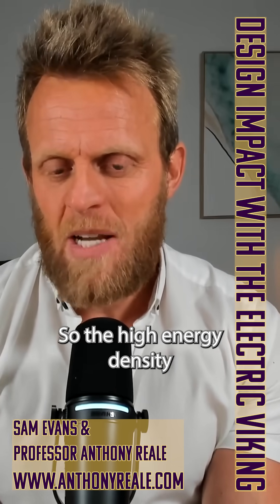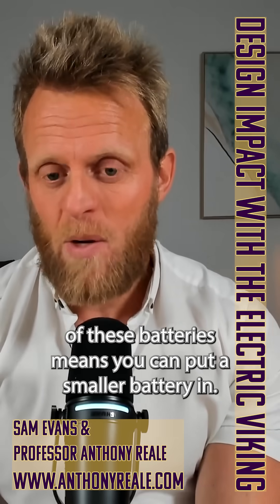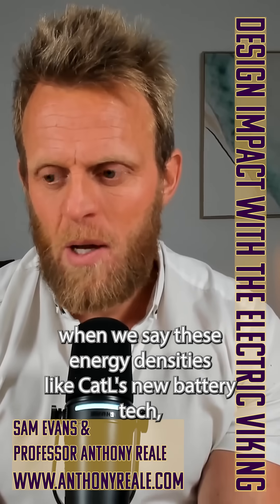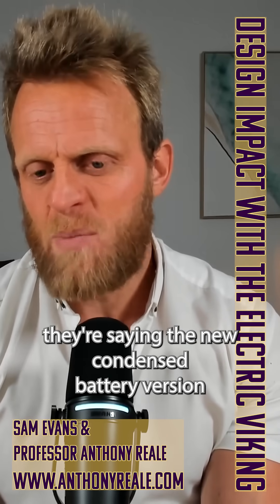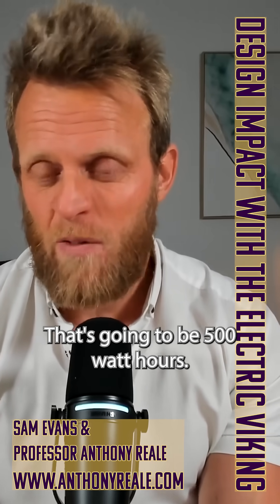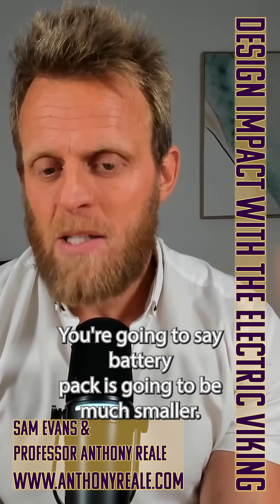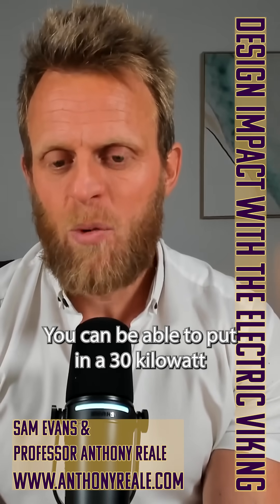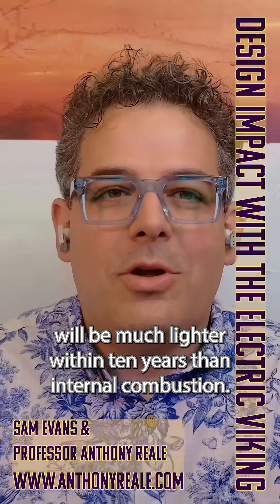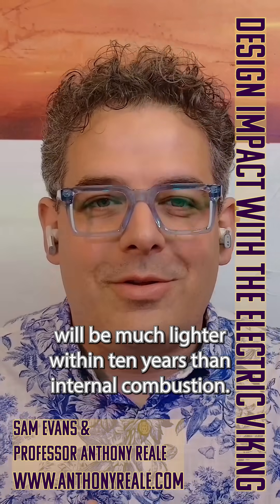The high energy density in these batteries means you can put a smaller battery in. When we see energy densities like CATL's new battery tech — their new condensed battery version two is going to be 450 watt-hours per kilogram, and they've got another battery they're working on at 500 watt-hours per kilogram — you're going to see battery packs become much smaller. You'll be able to put a 30 kilowatt-hour battery in a sports car or a normal car.